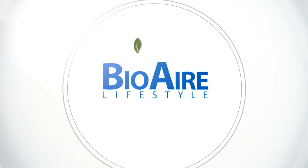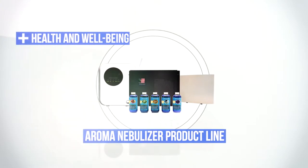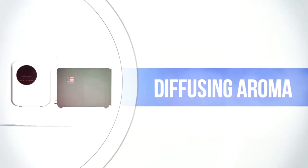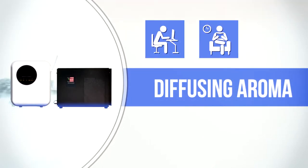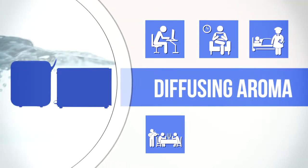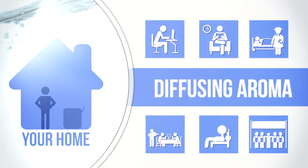Bioair Lifestyle introducing the Aroma Nebuliser product line for health and well-being through fragrance. The new and modern way of diffusing aroma throughout offices, shop lobbies, clinics, restaurants, fitness centres, commercial buildings as well as your homes.